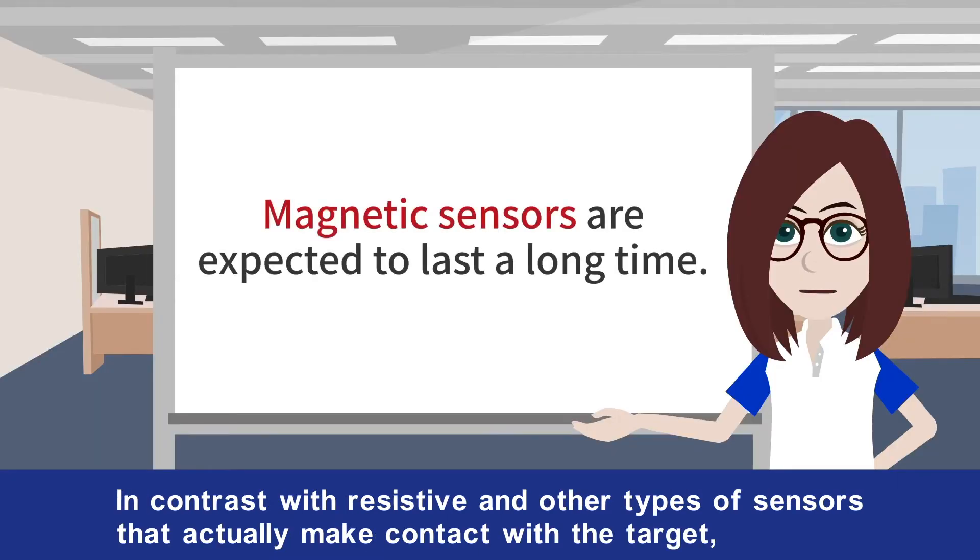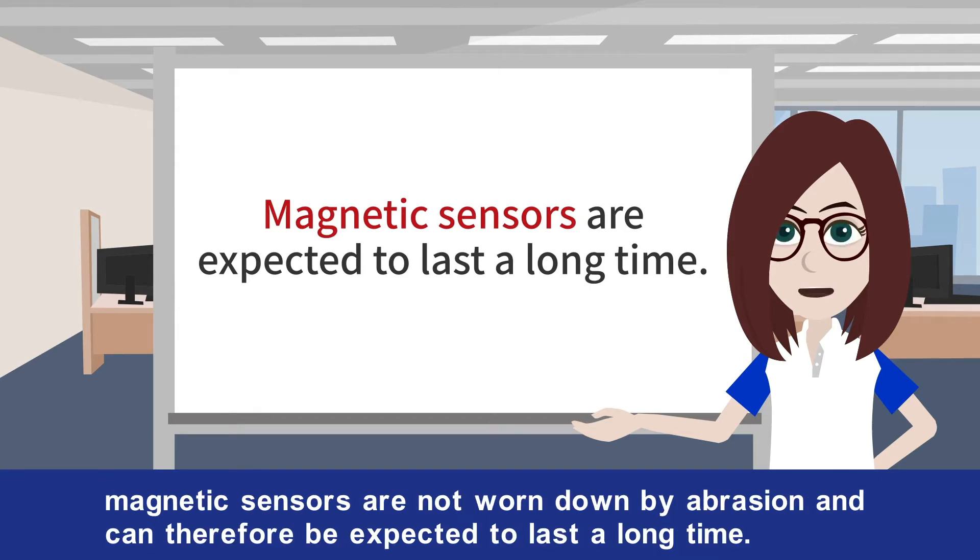In contrast with resistive and other types of sensors that actually make contact with the target, magnetic sensors are not worn down by abrasion and can therefore be expected to last a long time.